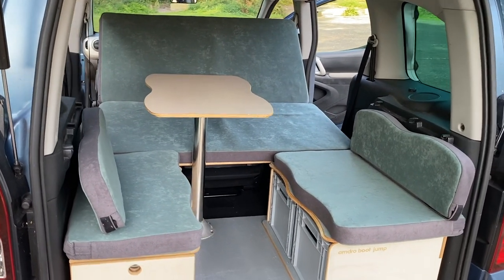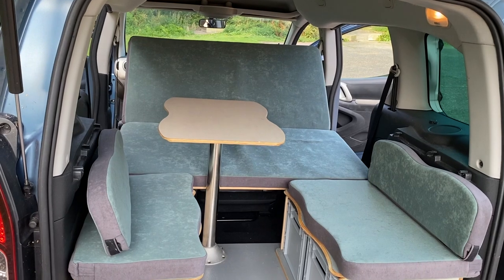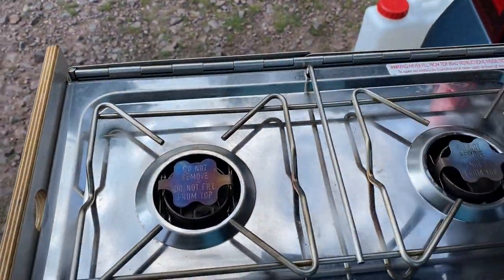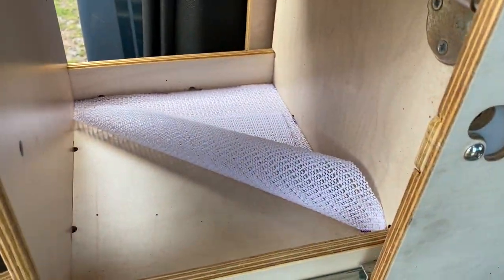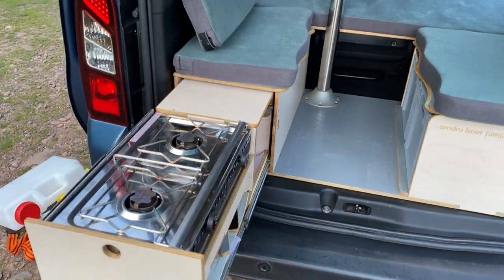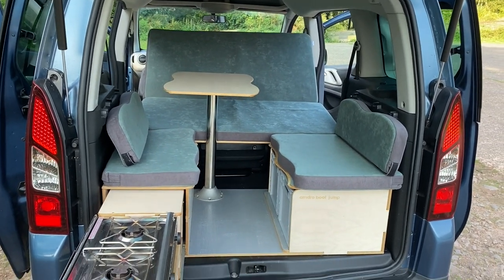The second configuration is the day configuration, where there's a table and two bench seats either side, or you can use it like a sun lounger-style seat with your back against the rear cushion at the front of the car. On this side there's a two-burner alcohol stove with storage underneath for food etc., and on the other side we have two storage boxes. Really, really useful bit of kit — hopefully very soon we'll be having some adventures in this, and of course we'll take you with us when we do.